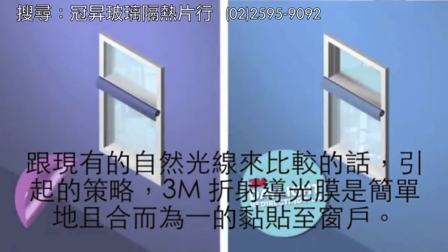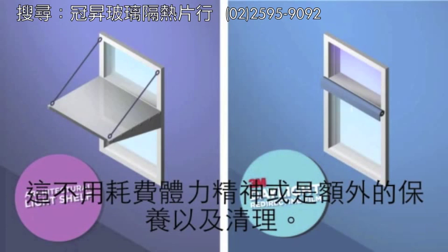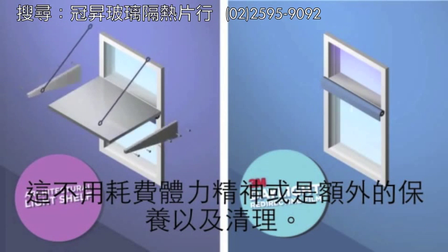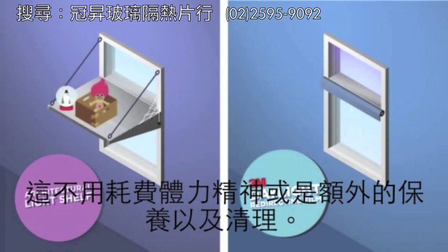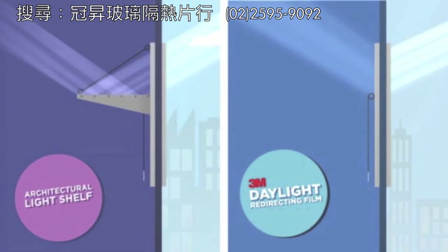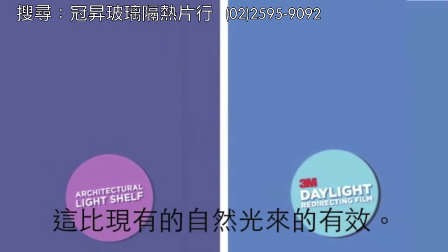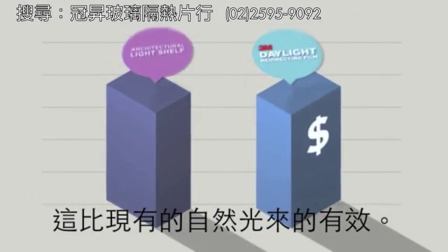Compared to existing light-reflecting strategies, 3M Daylight Redirecting Film is easily integrated into new or existing windows. It requires no extra hardware or infrastructure, and no additional maintenance or special cleaning. It works at all times of the day, even when the sun is at a low angle. Plus, it's more cost-effective than many existing daylighting solutions.